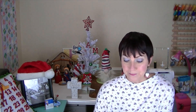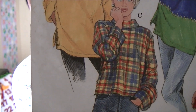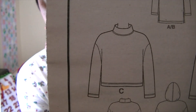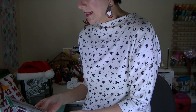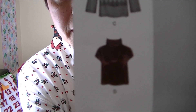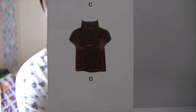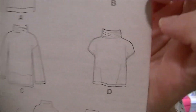The next choice is Simplicity 9014 — vote 'slouchy neck' — it's view D, a cropped slouchy neck top, but I want to make it long sleeves so I will use the long sleeves from the other views. Here are the line drawings for it.